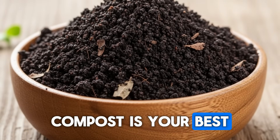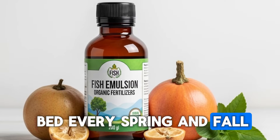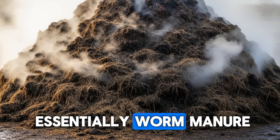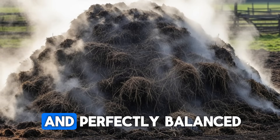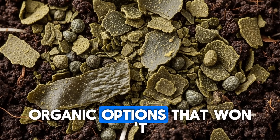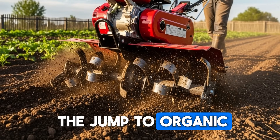Compost is your best friend here, truly. A two-inch layer of finished compost spread across your raised bed every spring and fall provides slow-release nutrition that feeds both your plants and your worms. Worm castings — which are essentially worm manure — are the ultimate fertilizer because they're already processed and perfectly balanced. Fish emulsion, kelp meal, and aged manure are all excellent organic options that won't harm your underground workforce. Are you still using synthetic fertilizers, or have you made the jump to organic feeding methods?